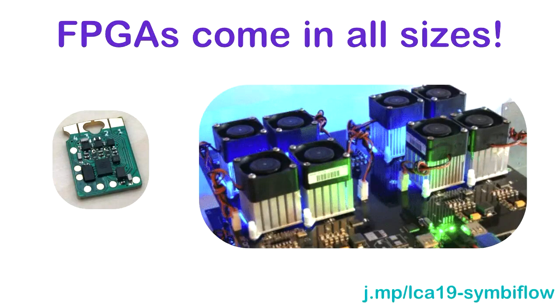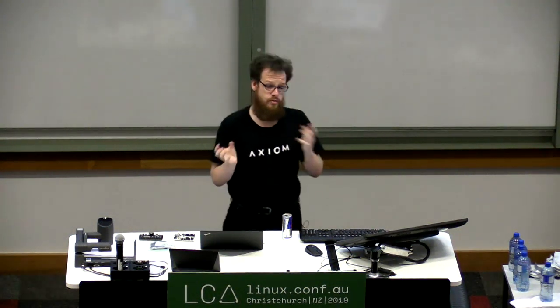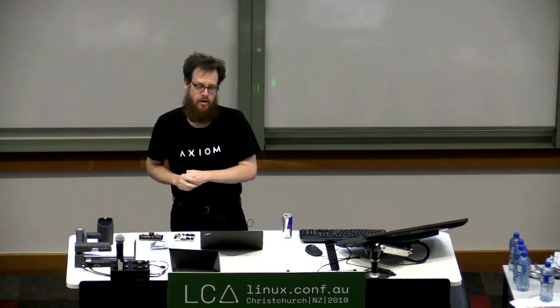FPGAs come in all sizes. There's a perception that FPGAs are giant things that live in data centers, but this bag has 50-ish FPGAs in it. A project I've been talking about at LCA is this ICE40-based FPGA Tomu — that image is about 100 times bigger than real size; they're about this big. FPGAs are useful in applications from small IoT-level things up to giant data center applications, phase arrays, radar, and pretty much anything in between.